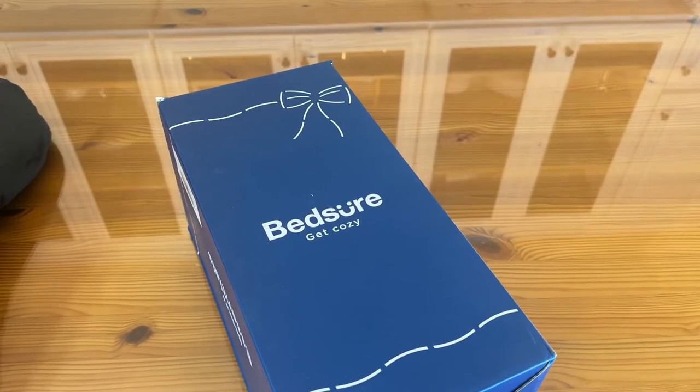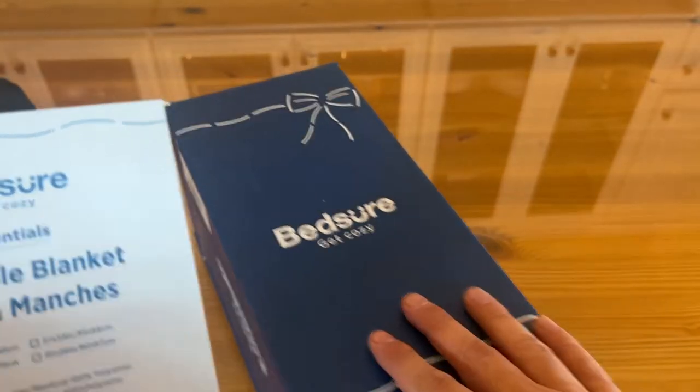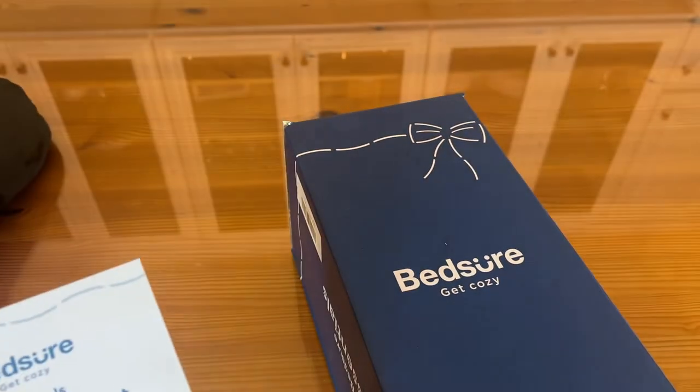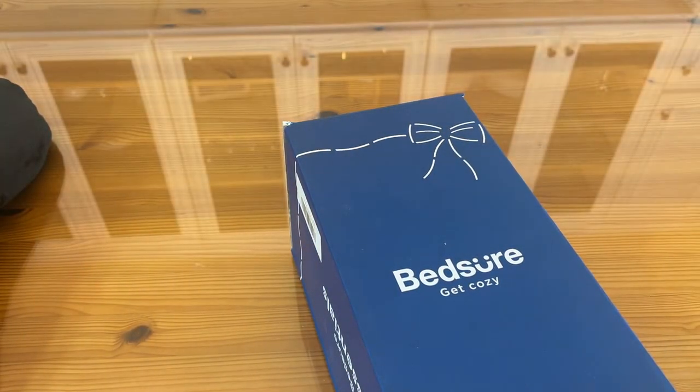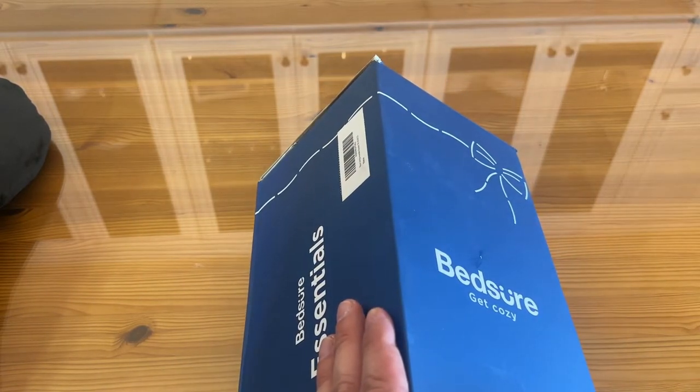Folks, now it's time for the up-close portion of the video. It's Bedshire Get Cozy — I'm not just Bedshire, I'm bed positive. Wearable blanket, and this thing is so comfy. I got the 43 by 36 inch. This thing is fantastic, and it's going to be super fun. This is the short Sherpa wearable blanket, new from Bedshire, and you're absolutely going to love it.